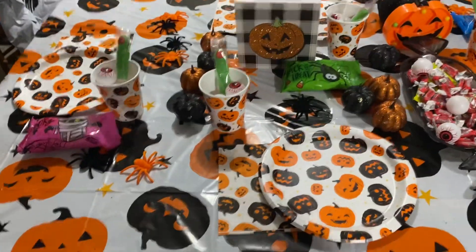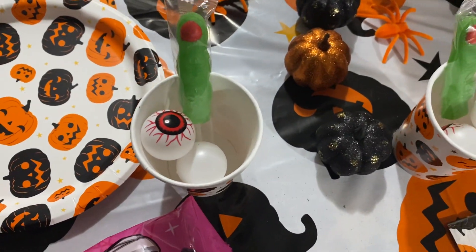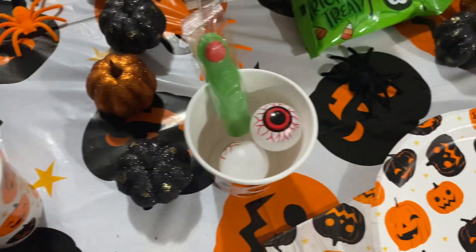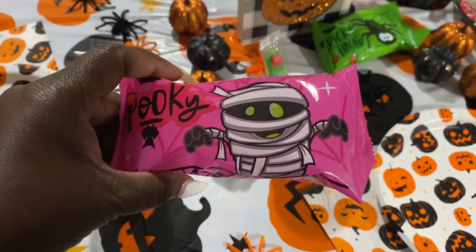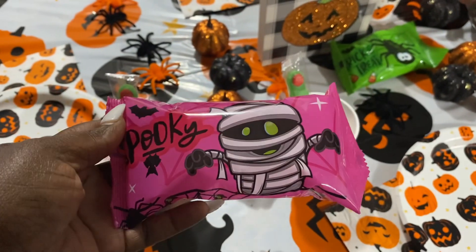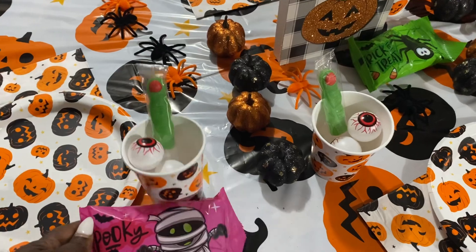Y'all, this right here inside the cups is a finger and some eyeballs. Cute, ain't it? And then these right here, these are actually like little cotton candy little things on there. So these are different little cotton candies that came in there.